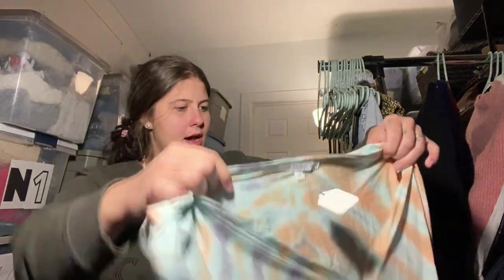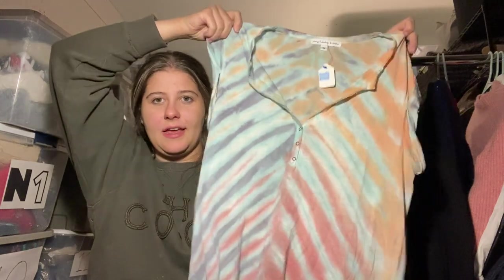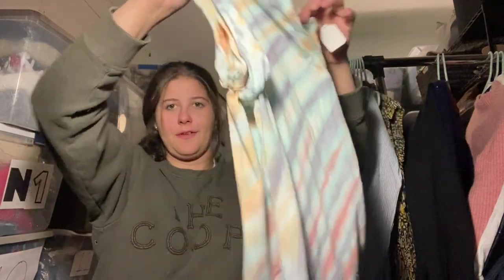This is just a tank top, but again 75% off of $3.99. The brand is Young Fabulous and Broke, size medium. It's kind of cute — tie dye, more of a cutoff shirt look. I don't think I can get more than like $18 for that, but still.